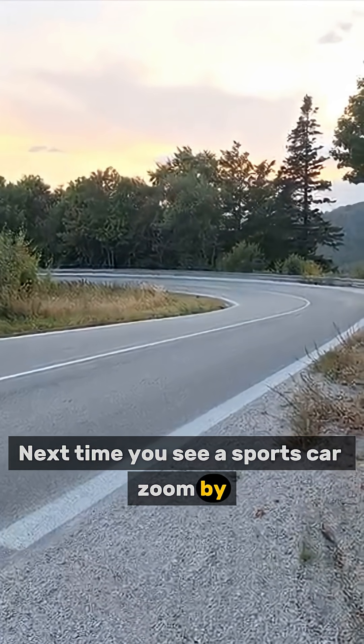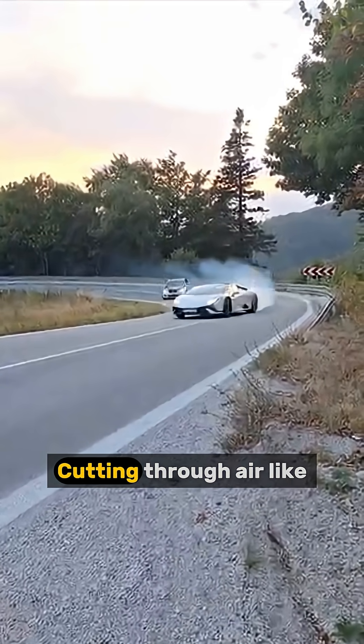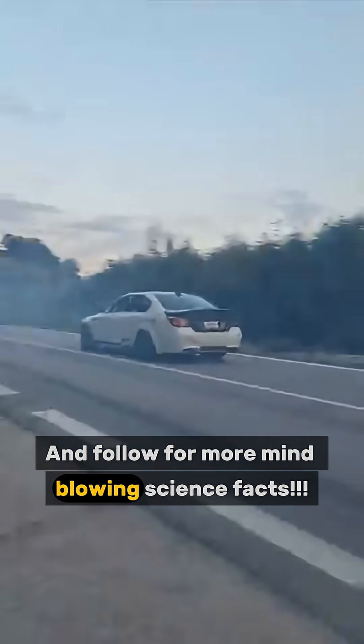Next time you see a sports car zoom by, remember — it's not just fast. It's an engineering masterpiece cutting through air. Like and follow for more mind-blowing science facts.